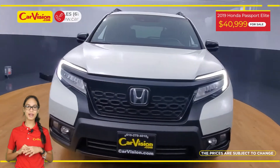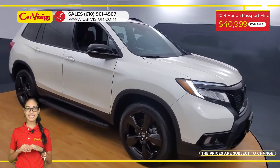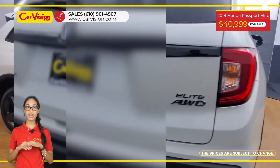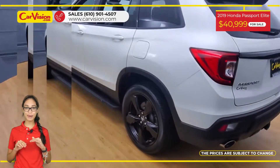Hi everyone, this is Rai from CarVision and I'm glad to present you with your next vehicle. This amazing 2019 Honda Passport has only 19,600 miles and an excellent price.